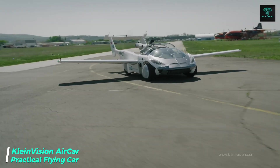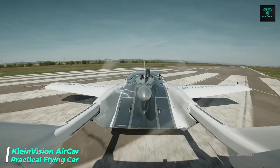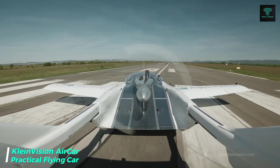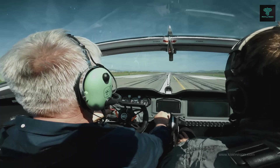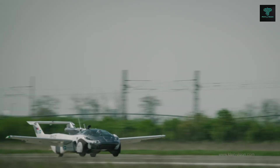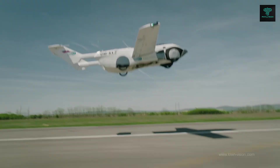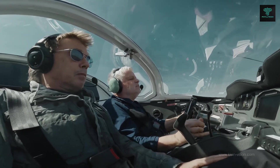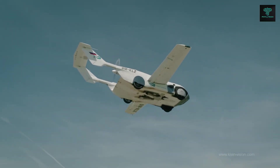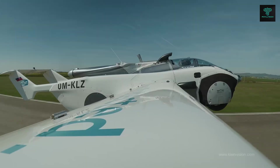Another game-changing flying car is the Klein Vision Aircar, which has been in development for over 20 years. This two-seater vehicle can drive on the road like a car and take off into the sky like an airplane. Powered by a BMW 1.6-litre engine, it can travel up to 1,000 kilometers, with a wingspan of 27 feet and a top speed of 200 kilometers per hour in flight.